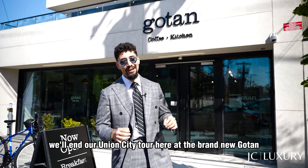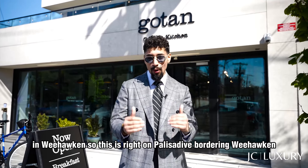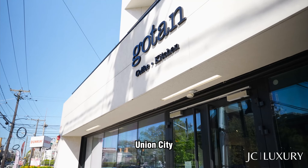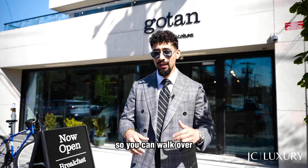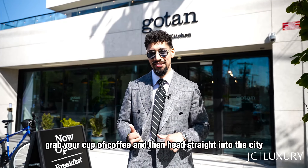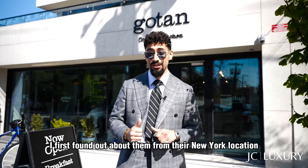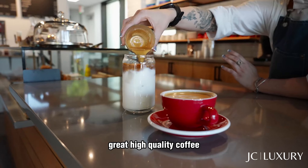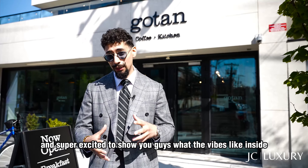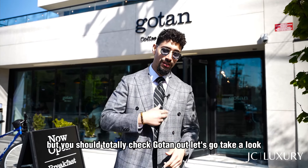We'll end our Union City tour here at the brand new Gotan in Weehawken, right on Palisade Ave bordering Weehawken and Union City. It's only a 10-minute bus ride into Manhattan from this location, so you can walk over, grab your cup of coffee, and head straight into the city. I first found out about them from their New York location, and then they opened up in Hoboken and Jersey City. They have awesome breakfast, great high-quality coffee, and I'm super excited to show you guys what the vibe's like inside. You should totally check Gotan out — let's go take a look.